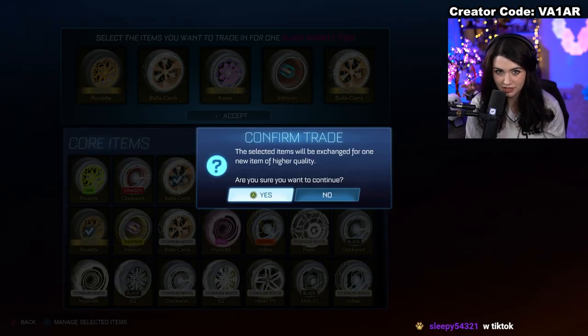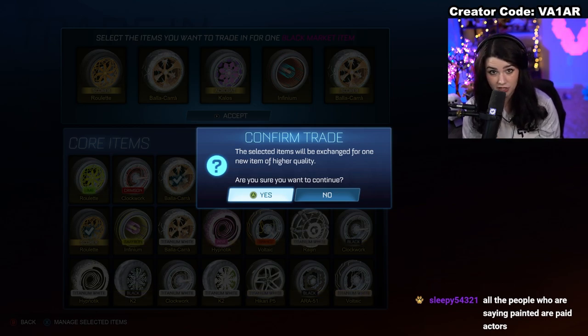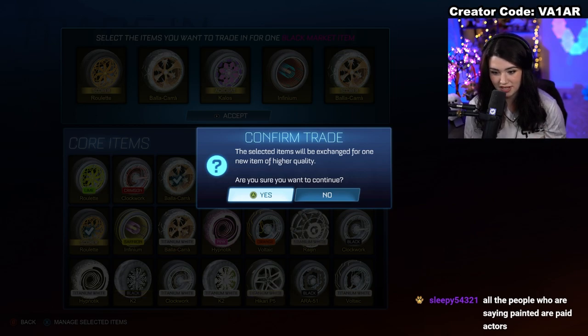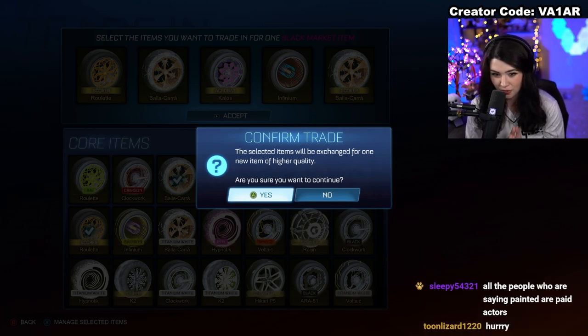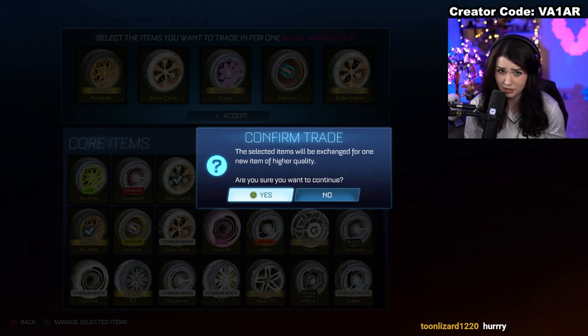I made a deal with chat — we are going to do the first black market trade-up. If I get it painted, we'll stop there. If it's unpainted, I'm willing to sacrifice a couple of the painted exotics we got to give us another chance at a painted black market. I really hope for painted here — I want any color besides black or Titanium White since I already have the majority of those.